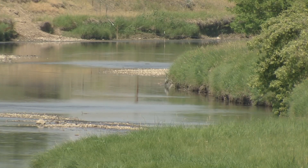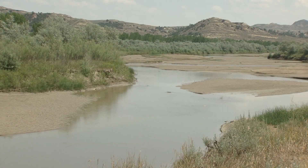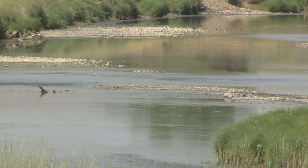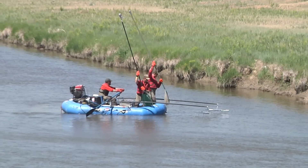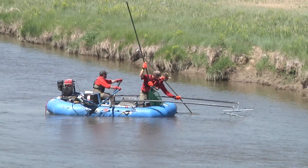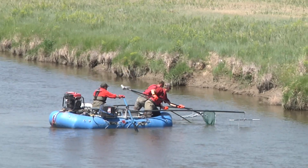Clear Creek is a main tributary of the Powder River, the longest unrestricted prairie river in North America. It flows 430 miles from its headwaters in Wyoming to the Yellowstone River in eastern Montana, and it boasts up to 25 fish species, eight of which are considered species of greatest conservation need in Wyoming.